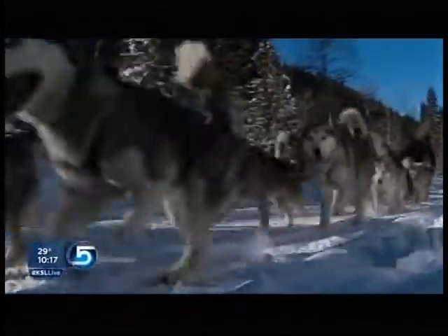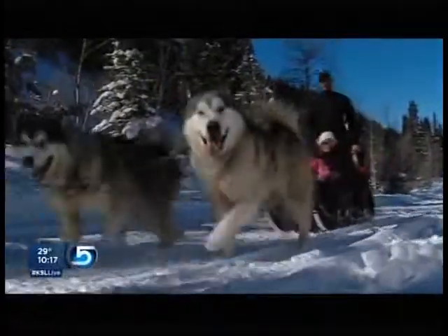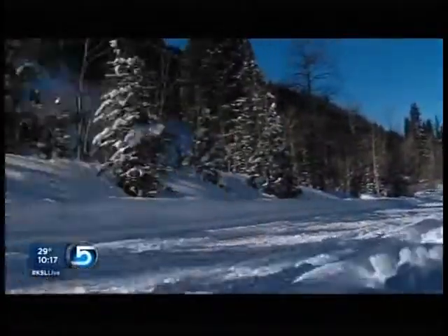When you think of dog sledding, you probably think Alaska, Canada, not necessarily Utah. But you can find dog teams here and drivers who will take you for a ride, as Jody Salen did a few days ago. Just another day for the Paw Satch Snow Dogs in the Wasatch Mountains, and they love it.